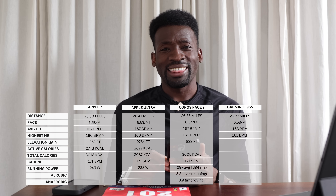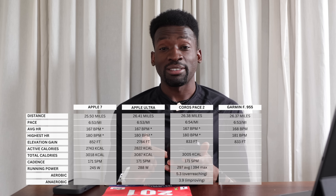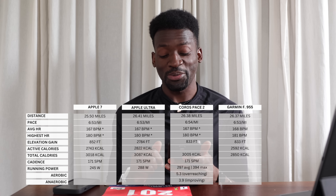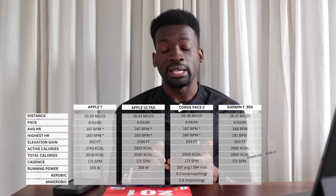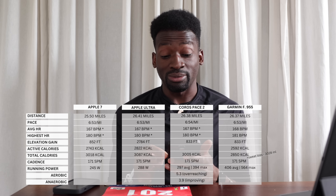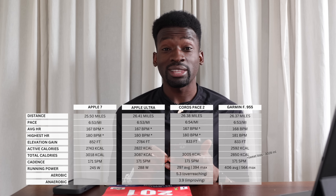Garmin elevation gain was 833 feet — similar to the Coros, which makes more sense than the Apple Ultra's nearly 2,800 feet. Active calories were 2,592 and total calorie burn was 2,850. It also shows sweat loss: 3,028 milliliters — I didn't notice that on the other watches. Average cadence was exactly 171 spm and max cadence was 191 spm.